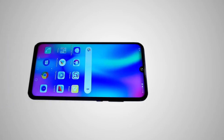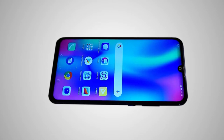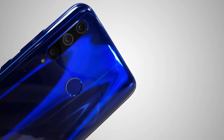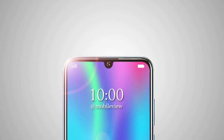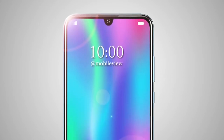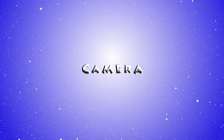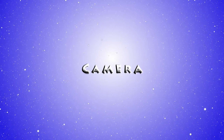In terms of styling, it shares design cues with most Huawei and Honor devices on the market. The smartphone has a glossy blue cover with a shimmering finish surrounded by a metal frame. At the top of the screen there is a small teardrop-shaped cutout that houses the front camera.